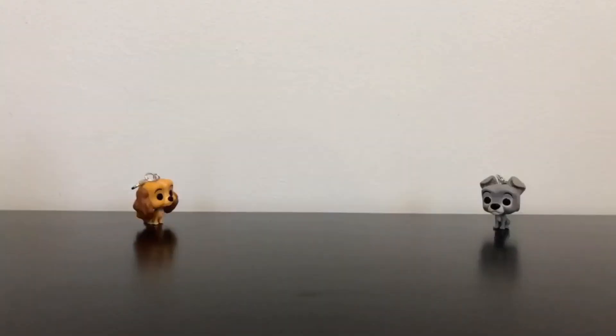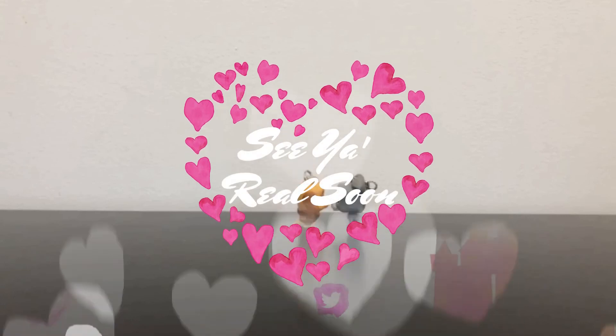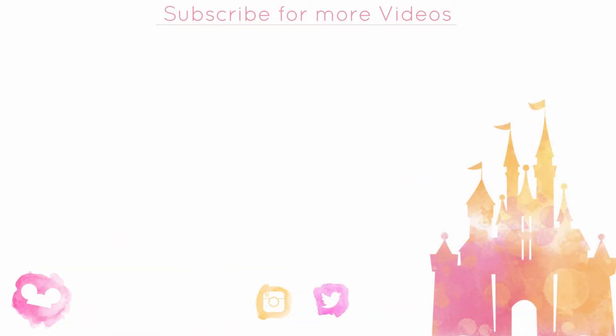We hope you guys enjoy! Don't forget to give this video a thumbs up if you liked it, and subscribe if you haven't already for more fun videos similar to this — because it might be the last one. We also do Disney hauls and Disney vlogs. We'll be coming back next week for a Disney haul and the week after will be a Disney vlog. We hope you guys enjoy and we will see you real soon. Bye everyone!